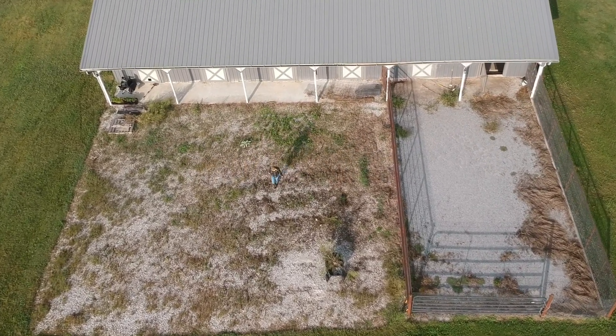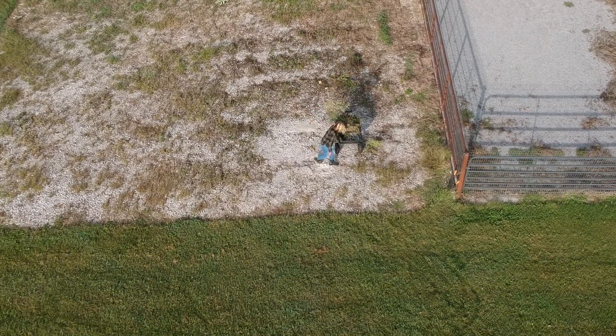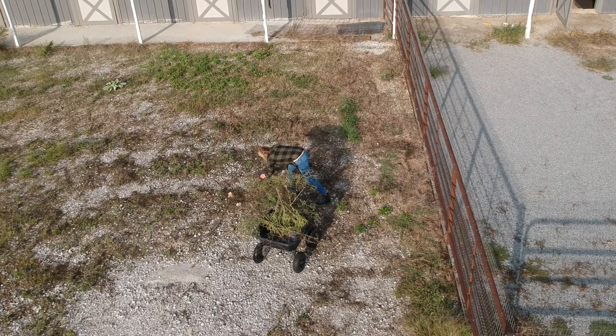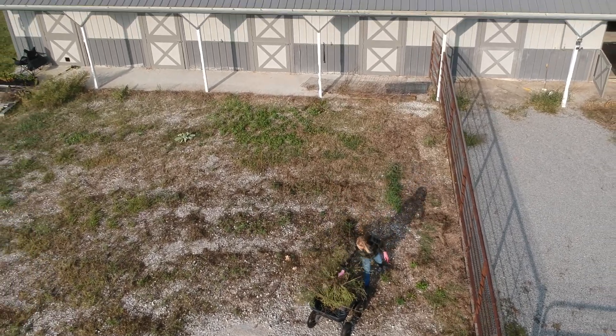We have big plans for this barn and garden area, but it definitely deserves its own tour of the inside and outside, so that will come in a future video. But picture future barn stalls for a quail house, markets at holiday and spring, and hopefully a beautiful garden with raised beds, flowers, and vegetables and fruit.